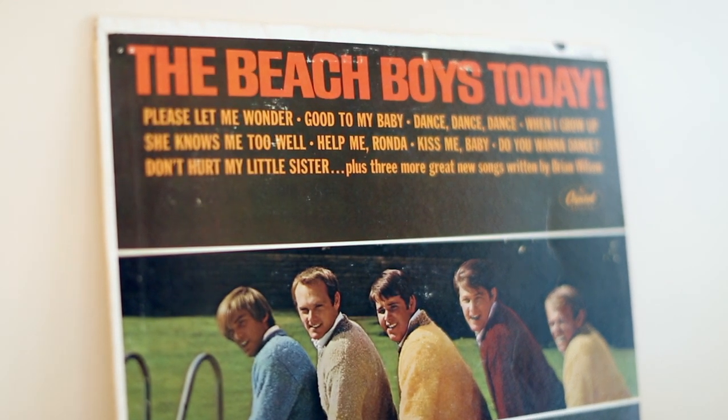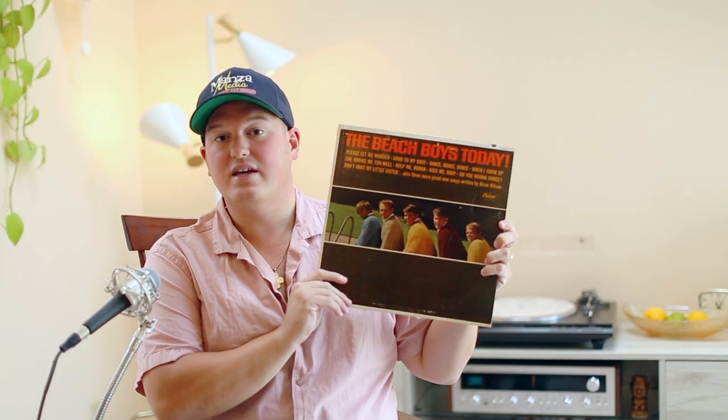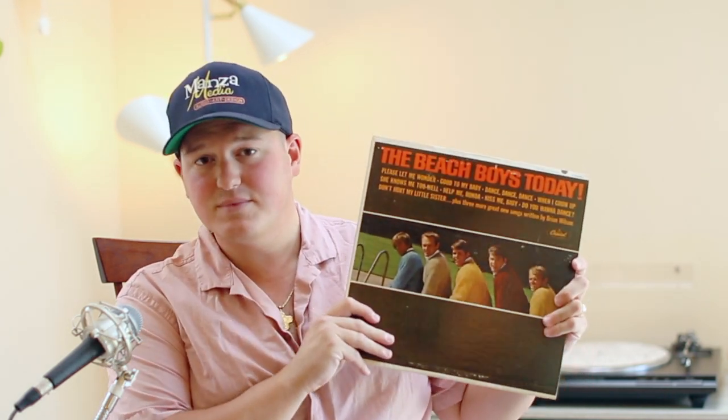Last but not least, what takes the cake for me is from the Beach Boys' Today album on the song Kiss Me Baby. This is the song I mentioned in my vibraphone video — I talked about how sweet and moving and honestly emotional I get when I hear that part, played by the French horn. Over top: 'Late, late last night, we said it was over.' Incredible. Sometimes I will honestly play the backing track with no vocals, just to hear that sweet French horn sound.